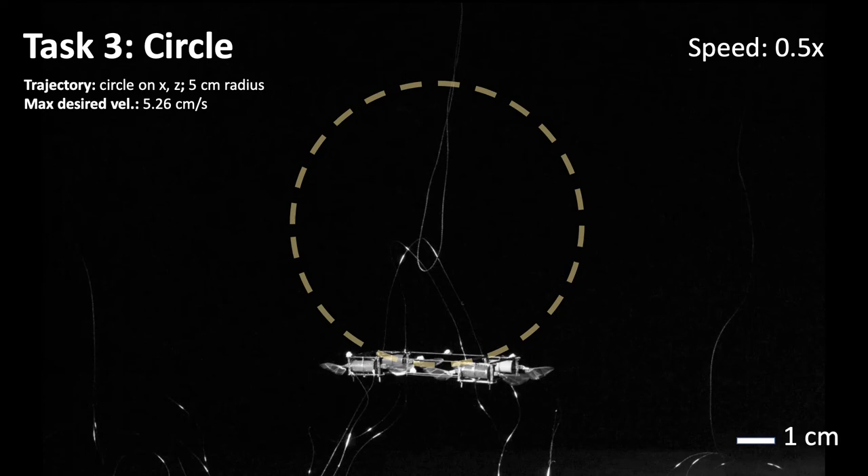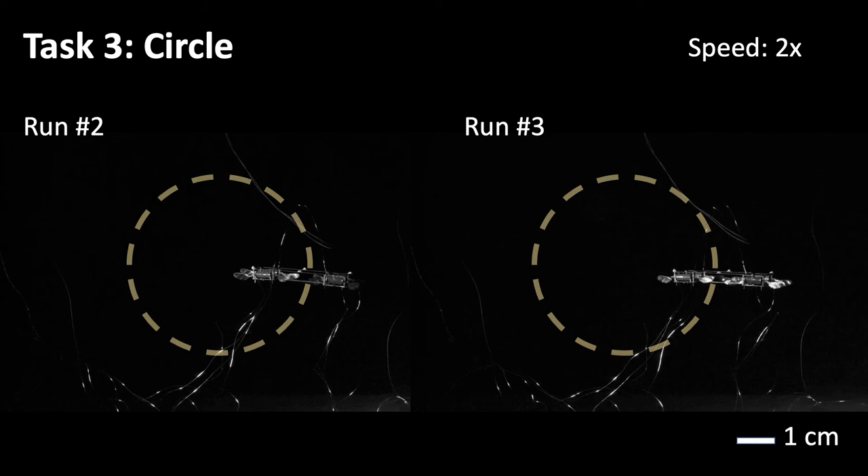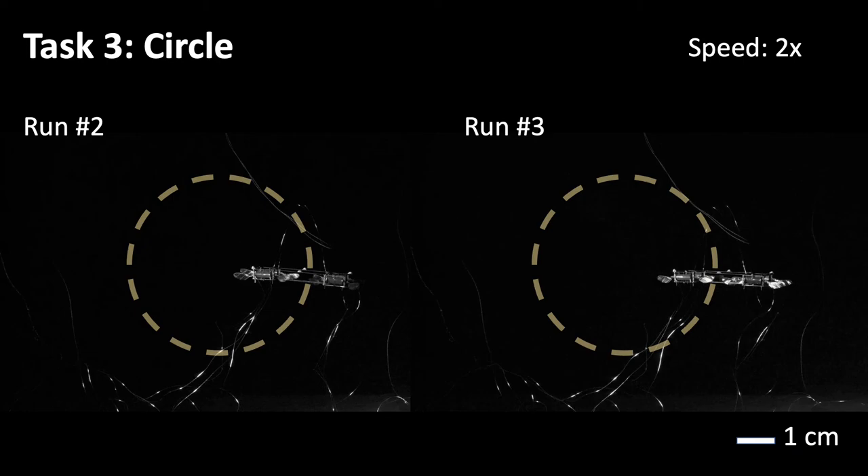Last, we consider a vertical circular trajectory with 5 cm radius and a maximum desired velocity of 5.26 cm per second. The task is repeated three times. These results, which show the desired and actual position across the three runs, highlight the high tracking accuracy of our approach. We also highlight the role of the adaptive attitude controller, which is capable of compensating for external torque disturbances corresponding to up to 30% of the total torque the robot can produce.